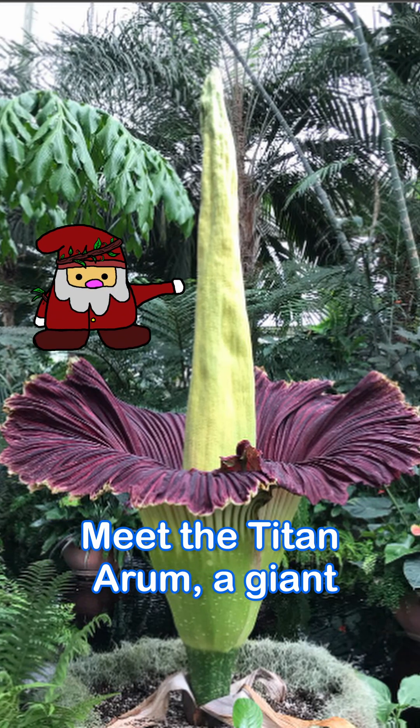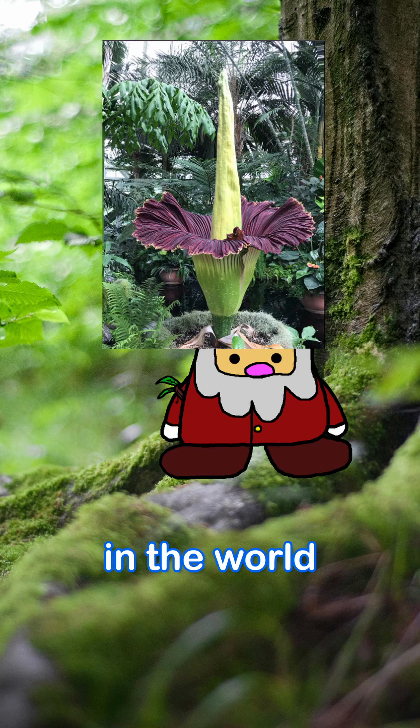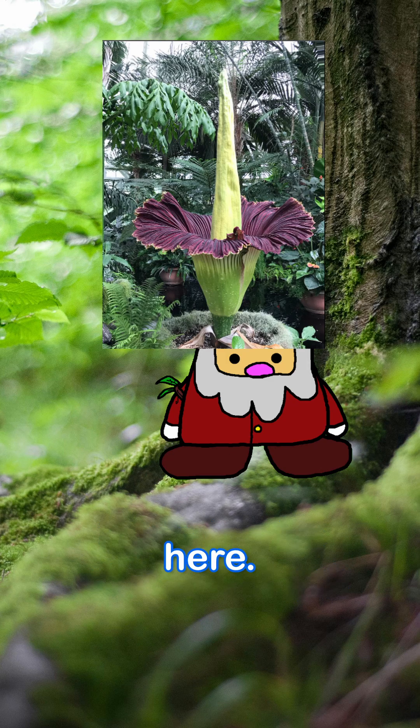Meet the Titan Arum, a giant flower from the rainforest in the Indonesian island of Sumatra and one of the smelliest. This flower is one of the biggest in the world and is technically multiple small flowers. To get to this point, it can take 10 years since there are a lot of steps to get here.